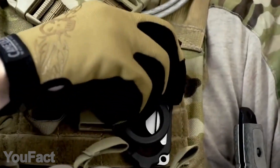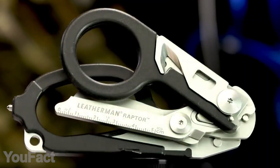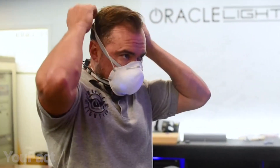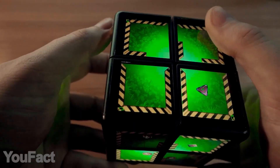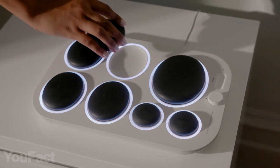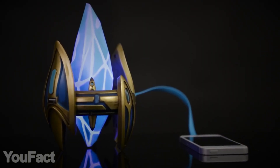Hey guys, are you ready? It's another set of gadgets from all over the web. This time you'll see a pair of devices that can help you stay healthy, and there's also something that'll make you think a little bit harder. Last but not least, there's something every Ironman fan will appreciate. As usual, all the links to the products you'll find in the description box.